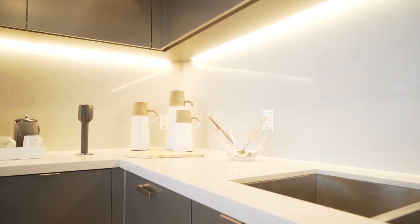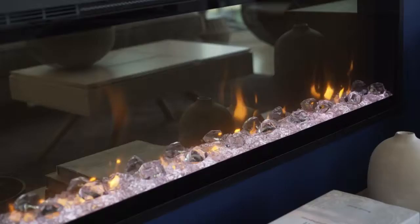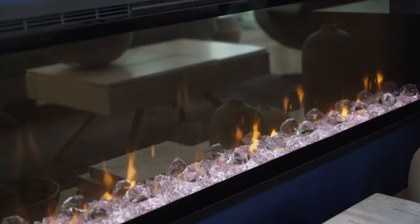The counters and backsplash in the kitchen are Caesarstone quartz, a GreenGuard certified material that in some cases is even more durable than granite — it requires no sealing and is easy to maintain. The flooring throughout is locally sourced oak in a very light colour, which is very on trend. We have an electric fireplace in the living room — it's condo-friendly, saves space, emits very low heat and no carbon monoxide.